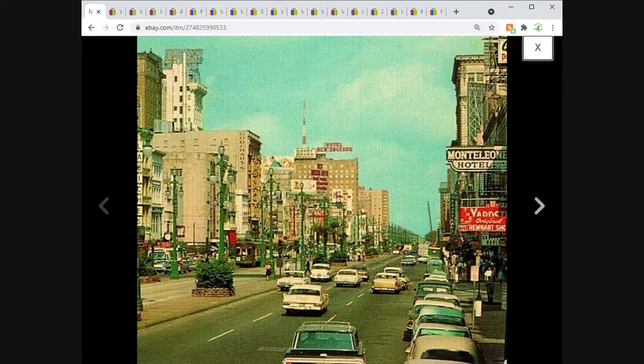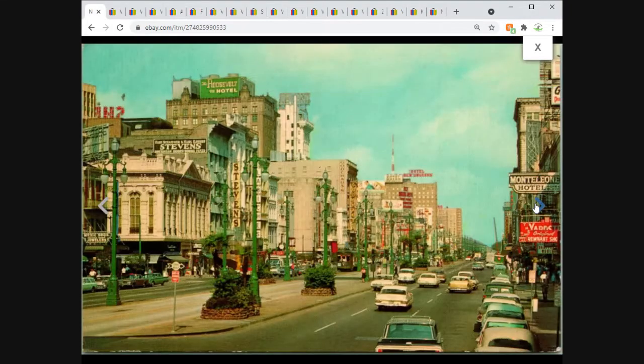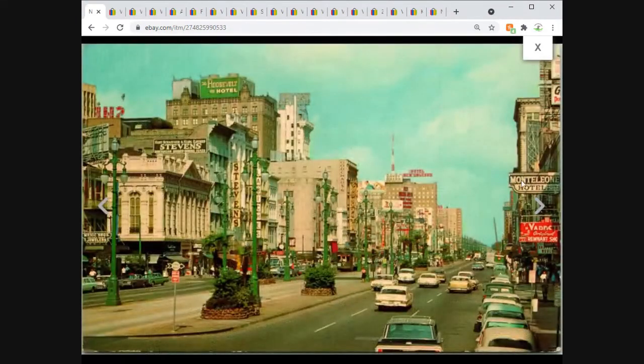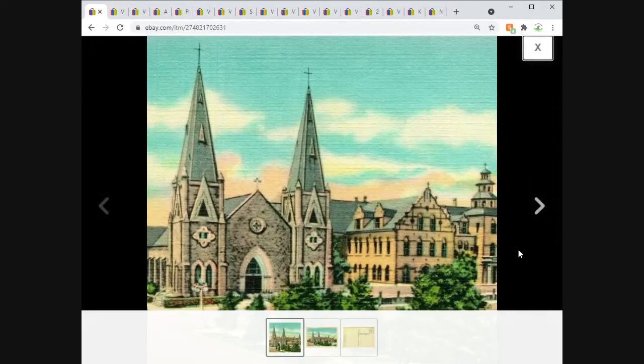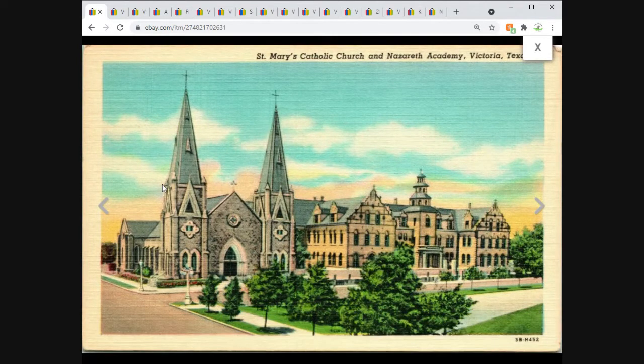Another New Orleans, Louisiana — Canal Street this time during the daytime. Nice card, $3.75 free shipping. Then Victoria, Texas — Saint Mary's Catholic Church and Nazareth Academy — $2.95 free shipping. Sold quickly but there are tons of them out there. Go back and look any of these cards up and you'll see how easy they are to find.